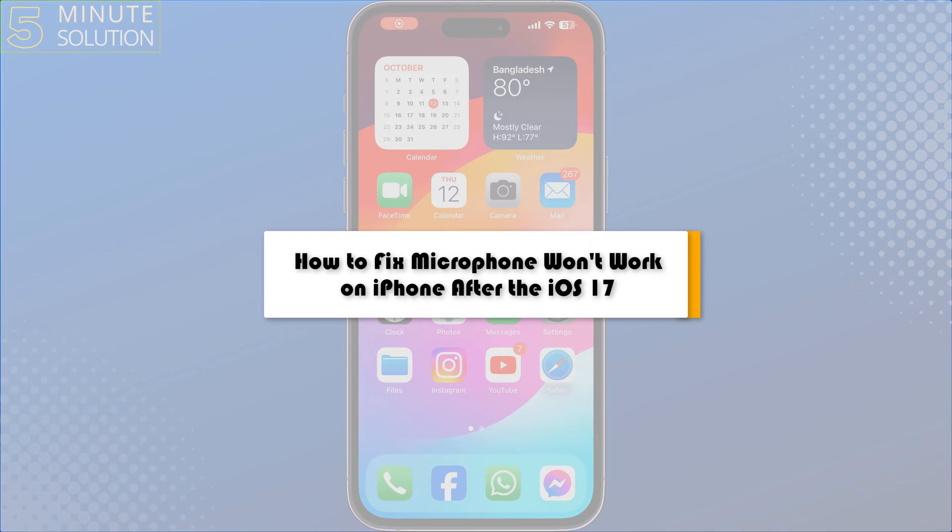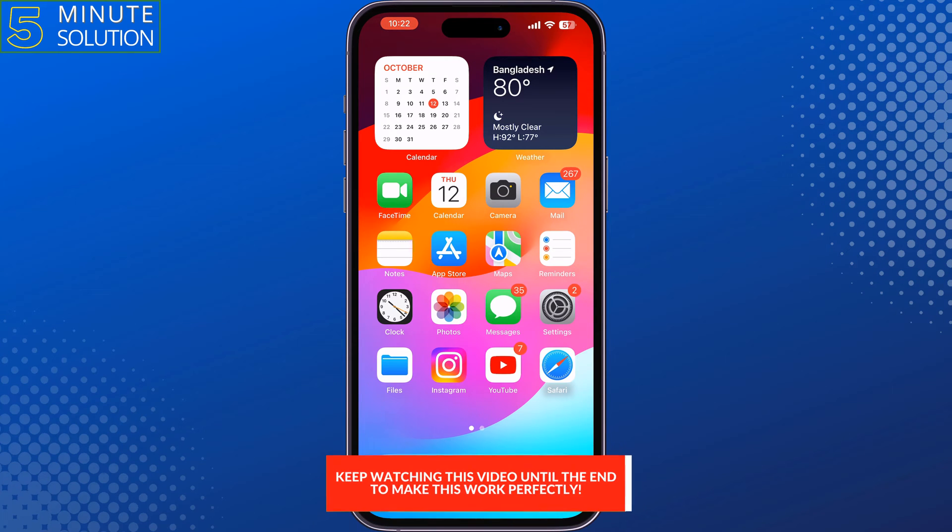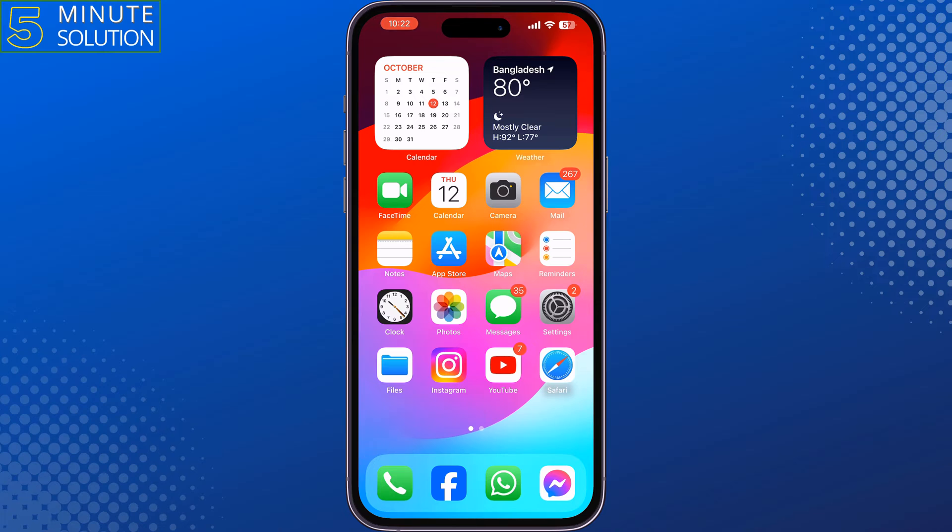This 5-minute solution will show you how to fix microphone won't work on iPhone after the last iOS update. Follow this step-by-step guide to fix this microphone not working issue.